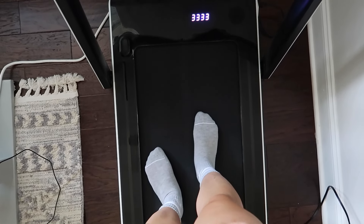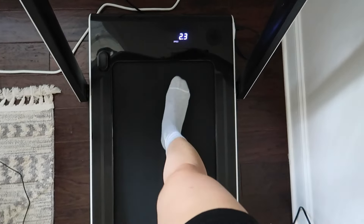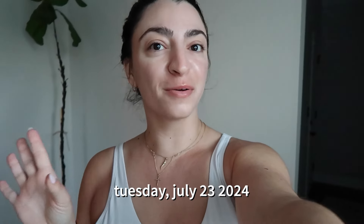I just finished up work and now I'm going to walk on my walking pad to get in some movement, and then head to my laser hair removal appointment. I have another migraine today — this is the second week in a row I've had a migraine on a Monday. It just gets my weeks off to the worst start.